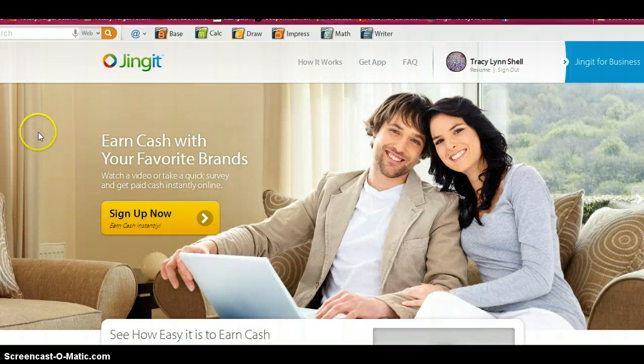Hey everyone, this is Tracy for Baby on a Budget. I'm going to talk about Jingit — a way that you can earn cash while you stay with your favorite brands.